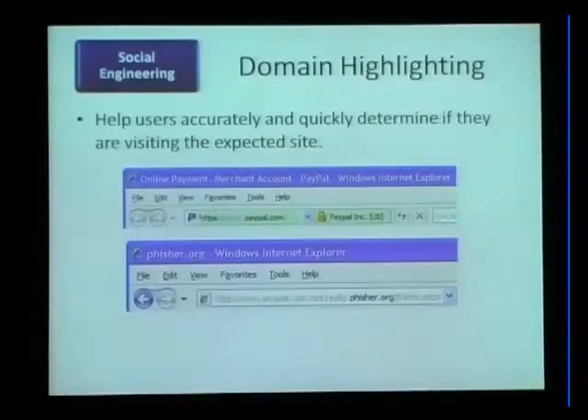Furthermore, that creates a problem. The user doesn't even know to look at the address, so there's no hope of doing anything in the address bar that's going to help the user. We said, okay, we obviously need to continue our investments.